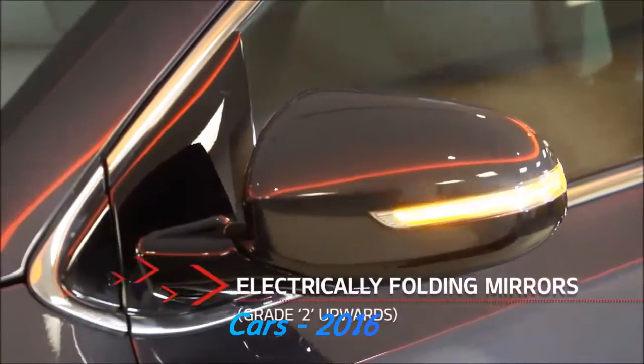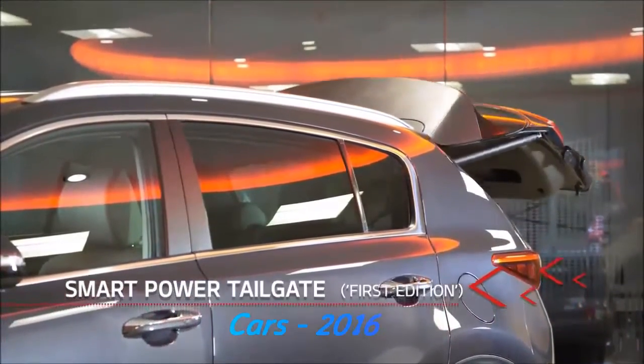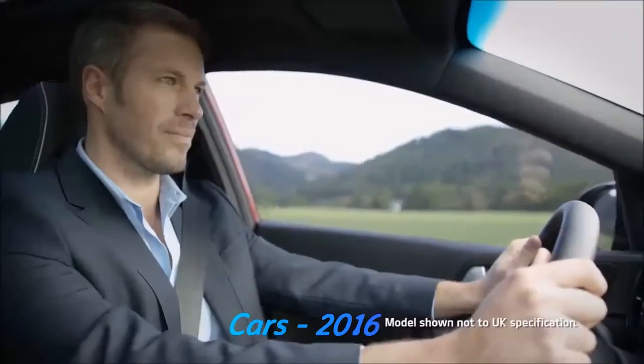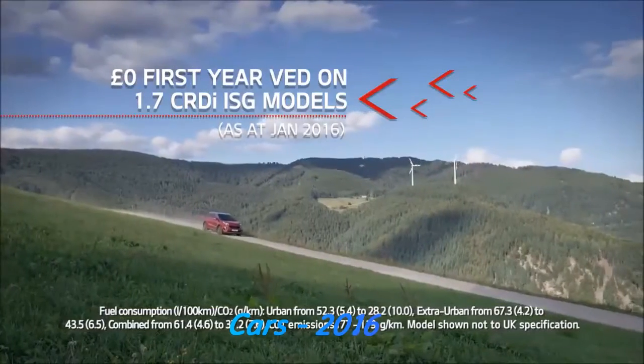Experience automatic electrically folding door mirrors and keyless hands-free technology, from the smart power tailgate to high-tech wireless charging and smart park assist system. The Sportage's range of super-smart features give you plenty of reasons to settle in and enjoy the ride.